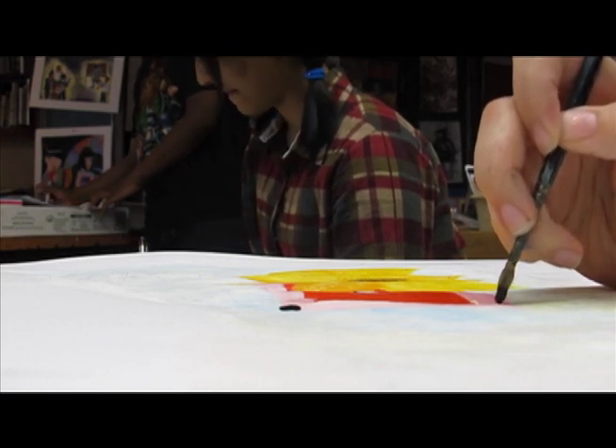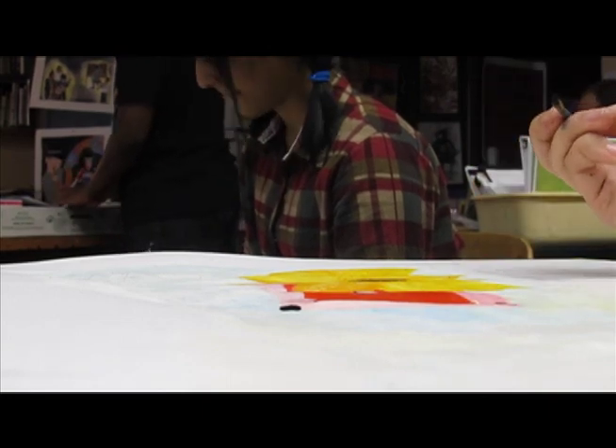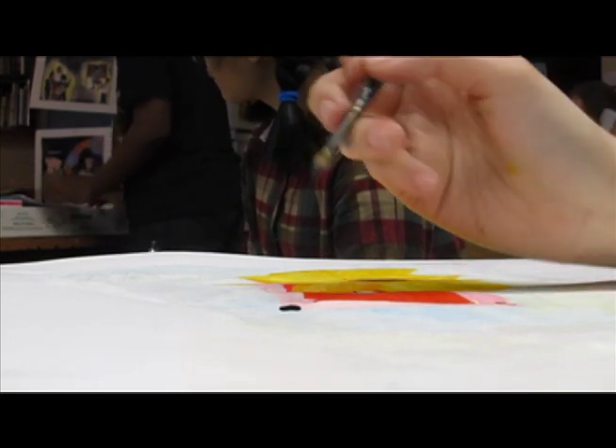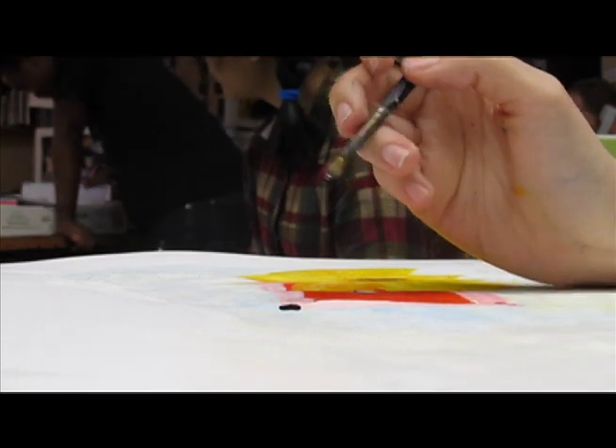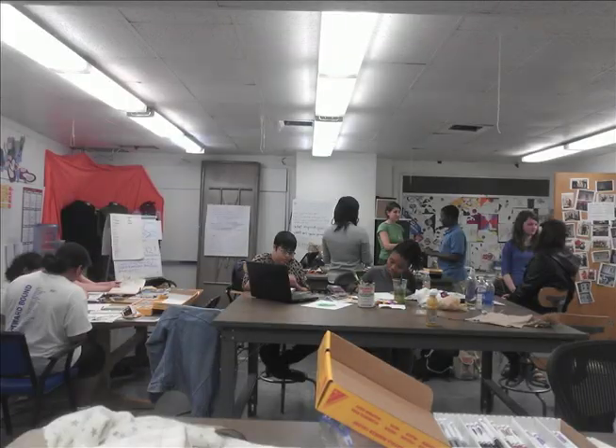Each week, while meeting in the seminar class, we have discussed what it means to be an art educator today. As future educators, we are learning to pose questions with no right answer and provide projects with no significant way to take them on. We have been able to practice these teachings while working with the Art Word Bound students.